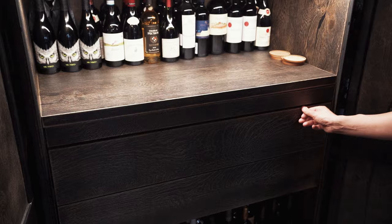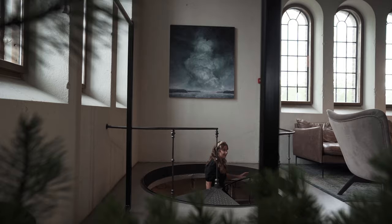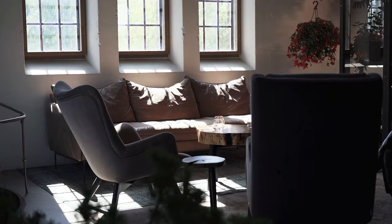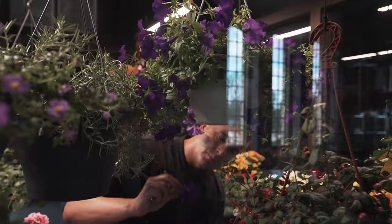Now it's been converted into a restaurant, but lots of the old elements remain — like these beautiful spiral staircases, windows letting in lots of natural light, plants, greenhouses, and an open kitchen.